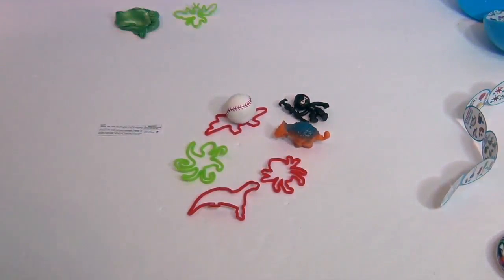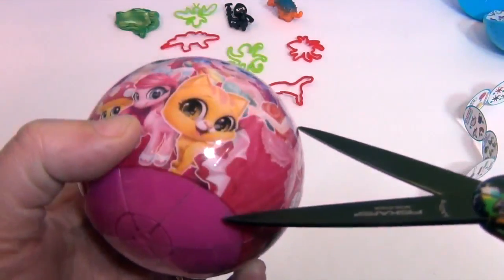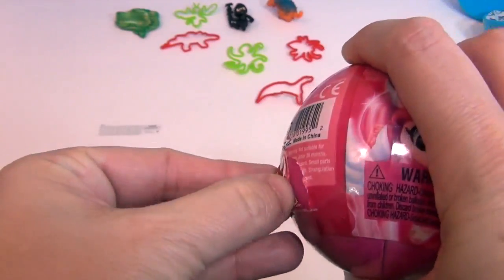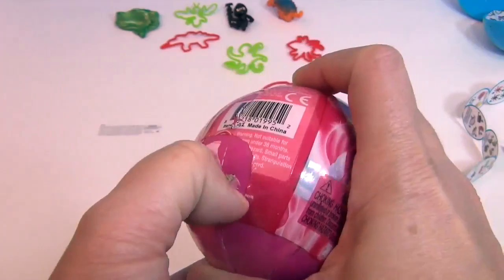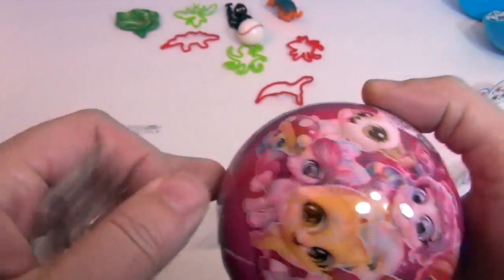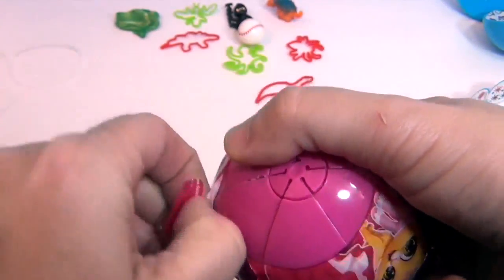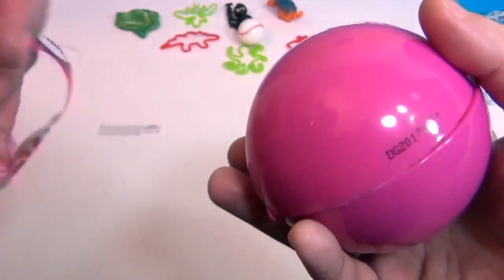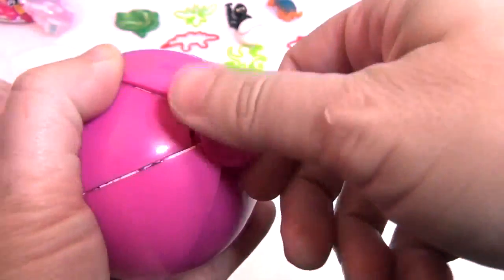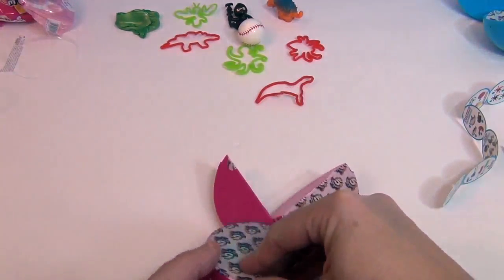Now I'm going to open the pink one — this is going to be a whole different set of toys. Let me see if I can get the plastic off. Here are the different characters you can get. There we go — I think I went through two layers instead of one, but we've got it going. Get me to the surprises! Look at all that inside one ball — all different kinds of things.